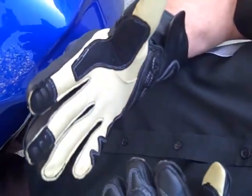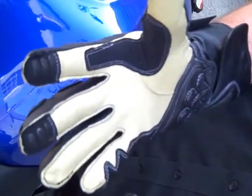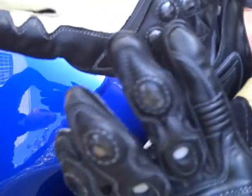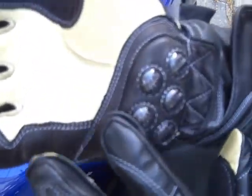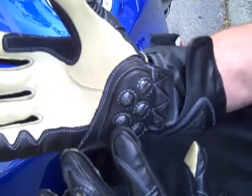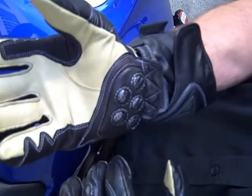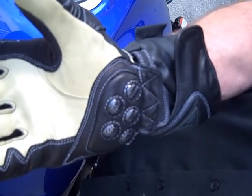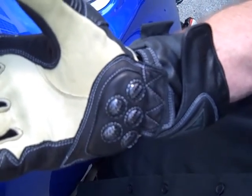Two layers of grippy on the index finger and middle finger. Totally reinforced through here, so as you're riding, they don't wear out. You've got the carbon fiber sliders on the palm, and underneath those you've got a layer of Keprotec, which is Kevlar fabric. It's anti-rip and a really high-friction material.